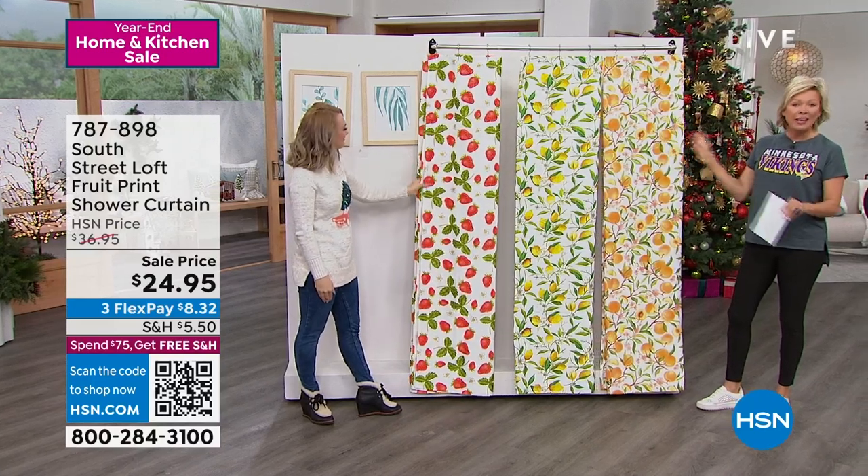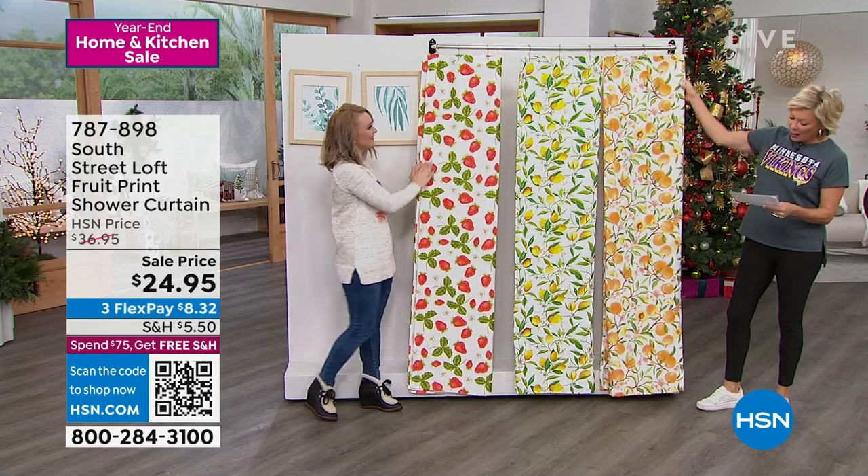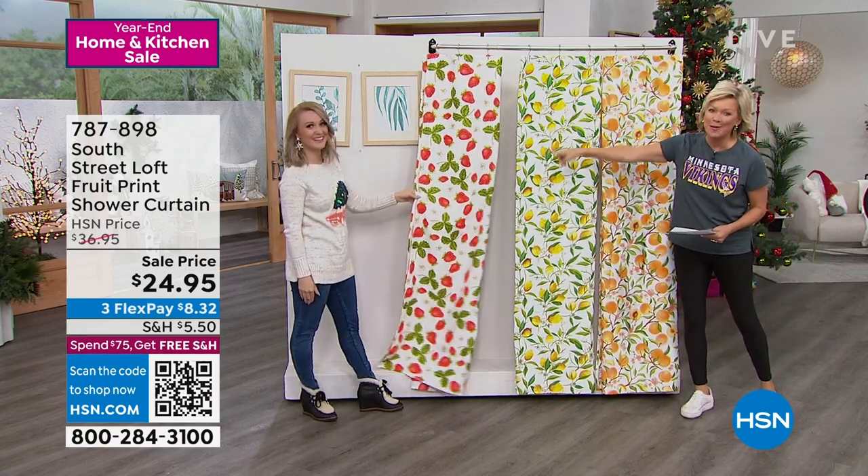Also on sale, $24.95 on 3Flex, by the way. Add a fourth if you have an HSN card. So check it out — we've got the peaches, we've got lemons, and we have strawberries.